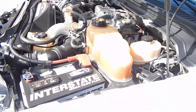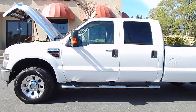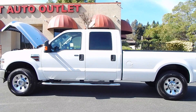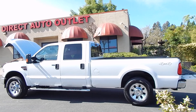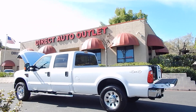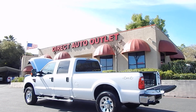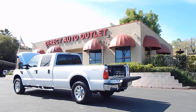You can find this truck and many others on our website at www.directautooutlet.com. You can also phone us down here at the lot at any time at area code 916-765-7575. We do want to take this opportunity to thank you for taking the time to look at our video. We sure do hope to see you down here at the lot soon. Thank you and have a great day.